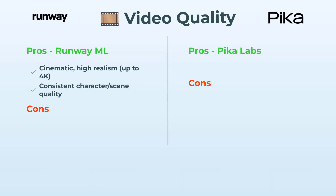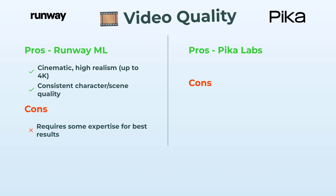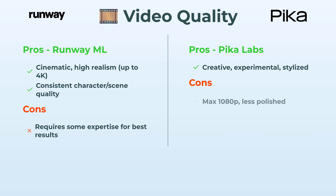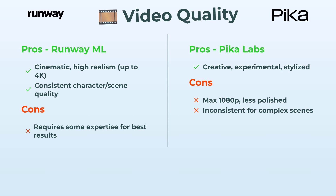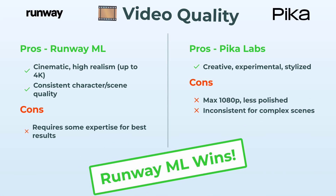Next, video quality — and this is where things get interesting. RunwayML is all about that Hollywood-style polish. You want cinematic vibes, crazy realism, even up to 4K? Runway's your friend. Fair warning though — to squeeze out the best quality, you've got to put in a little effort and learn the ropes. With PicaLabs, it's super cool for creative, artsy, experimental stuff, but the max is 1080p and things can get a bit rough for complex scenes. So if top-tier quality is the goal, Runway sneaks ahead.